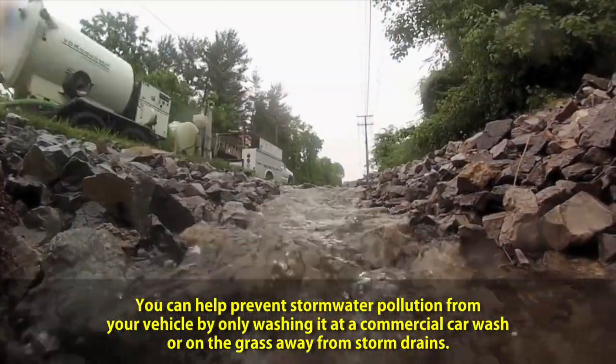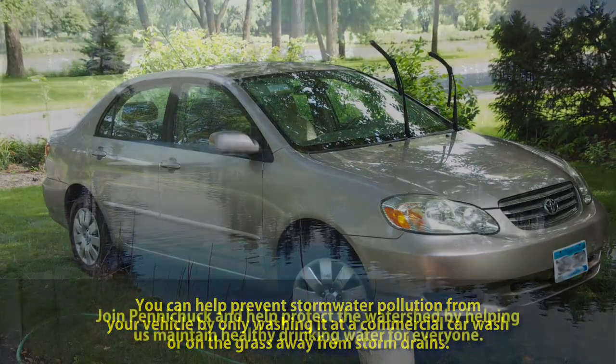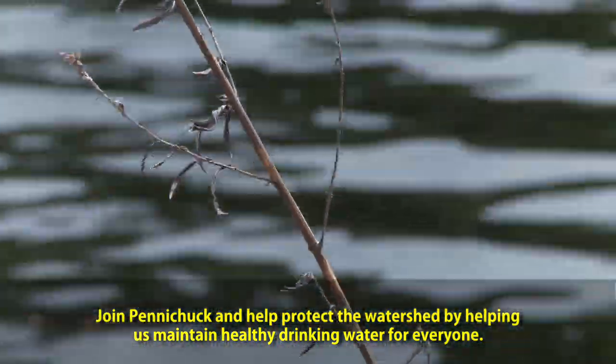You can help prevent stormwater pollution from your vehicle by only washing it at a commercial car wash or on the grass away from storm drains. Join Penichuk and help protect the watershed by helping us maintain healthy drinking water for everyone.